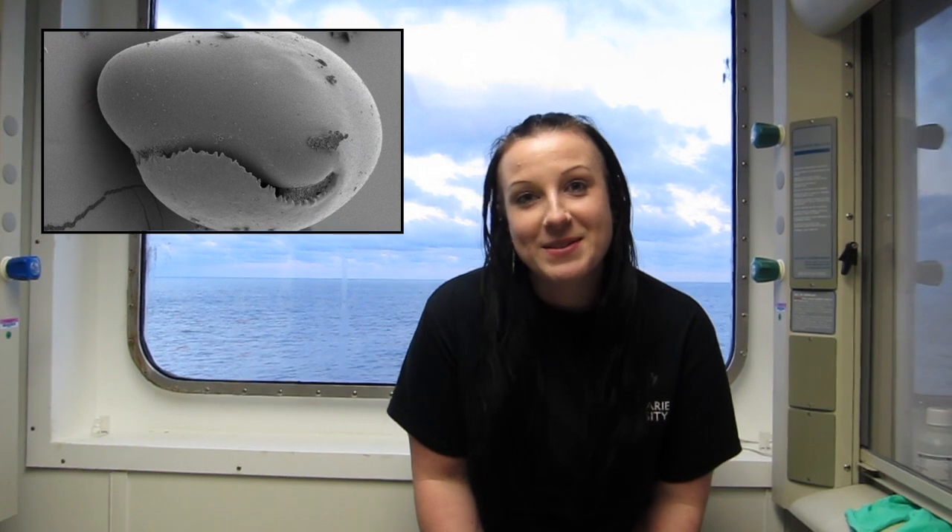My name is Bryony Mammo. I'm a micropaleontologist and I work on a very small organism called a foraminifera, specifically ones that live in the sediment or on the sediment, called benthic foraminifera.